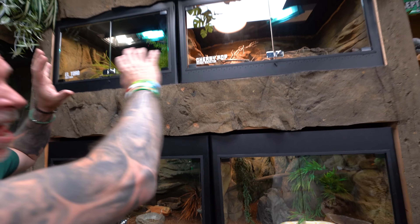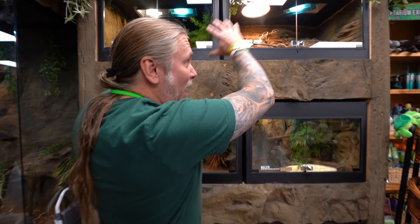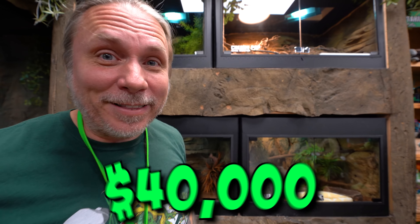Tyson actually lives in this bank of enclosures right here. We've got Helen, we've got Flamin' Hot, we've got Skink down here, we've got Cherry Pop, we've got a bull snake down here, and of course the enclosures are solid. This spot right here alone costs about $40,000.